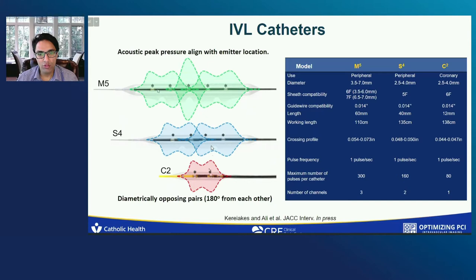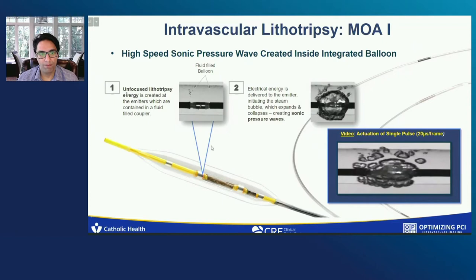This is the mechanism of action in video form. This unfocused lithotripsy energy is created at the emitters, which are contained in a fluid-filled coupler — that's the balloon. The electrical energy is delivered to the emitter, initiating the steam bubble, which expands and collapses, creating the sonic pressure wave.